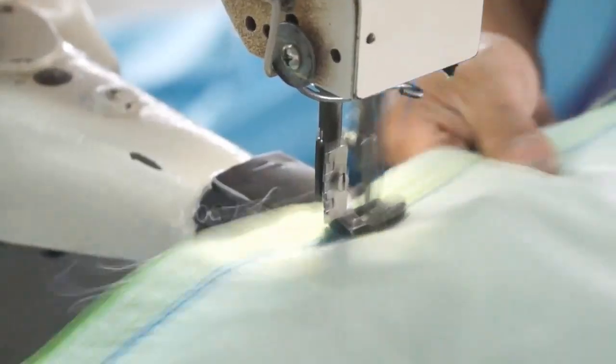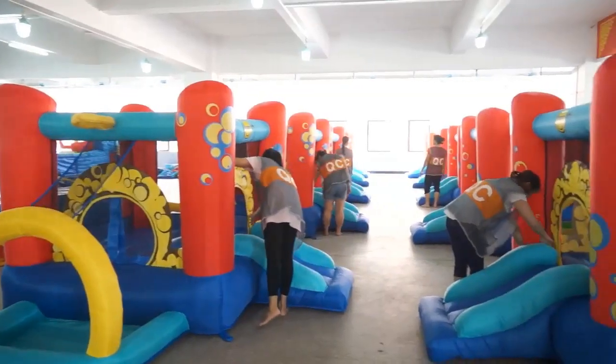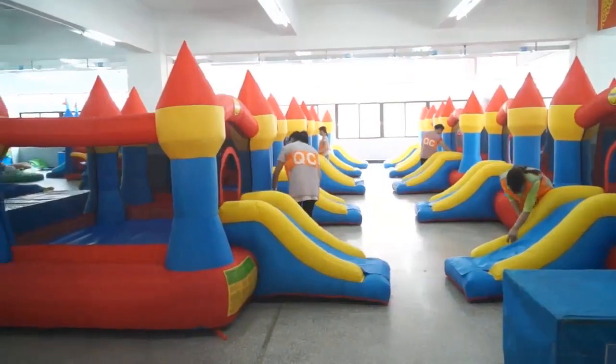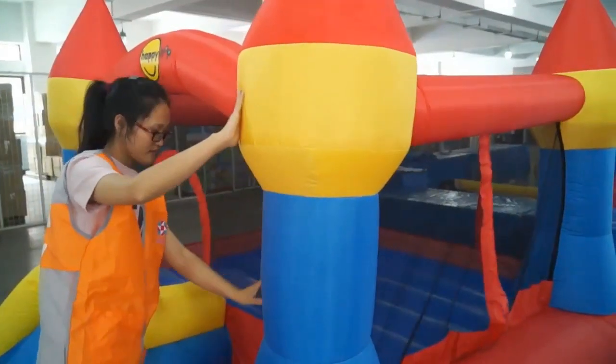Swiftech has also developed a new range of Moose Outdoors air tents for families' camping fun. We dedicate ourselves to providing the best products to our customers.